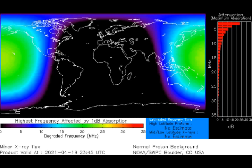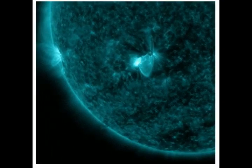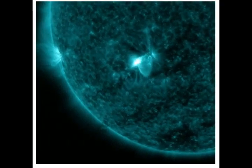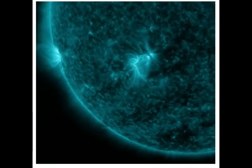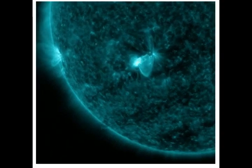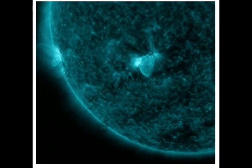Scientists classify solar flares according to their x-ray brightness in the wavelength range of 1 to 8 angstroms, and there are three categories. X-class flares are big — major events that can trigger planet-wide radio blackouts and long-lasting radiation storms. M-class flares, like the one we had this time, are medium-sized and cause brief radio blackouts affecting Earth's polar regions. Minor radiation storms sometimes follow an M-class flare. C-class flares are small with few noticeable consequences here on Earth.